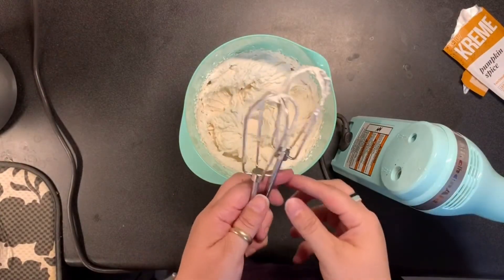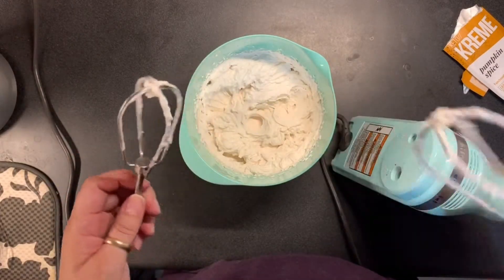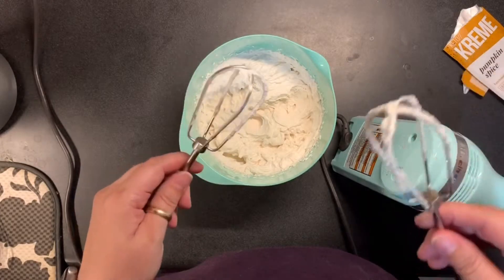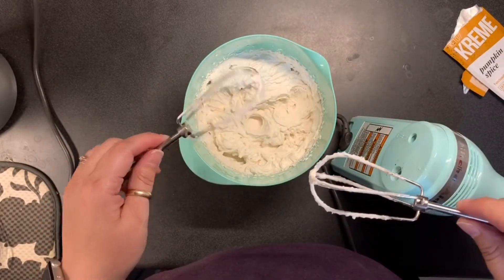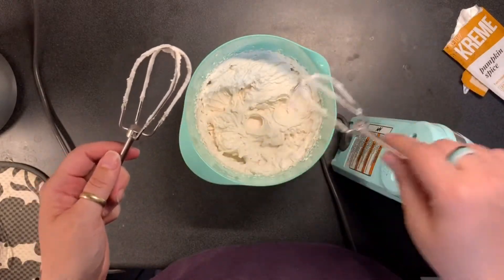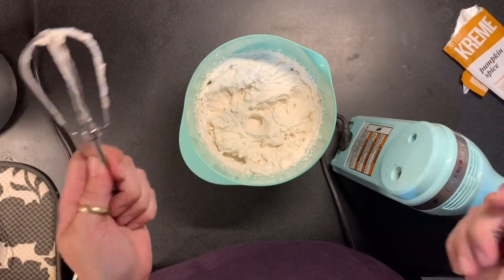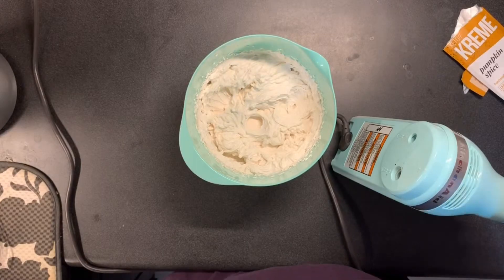I've had a little taste of the beaters, and I have to say I'm excited for this dessert. It tastes really good — it's really mild, and I'm excited to have it. I'm going to throw it in the freezer so that when I do have it, it'll be more like ice cream. There's enough in here for both Chris and I, so I'll probably save it for when he gets home tonight.